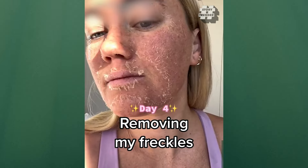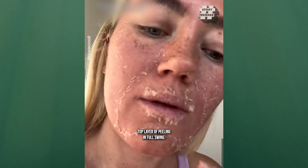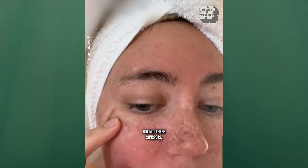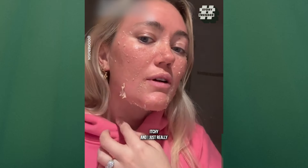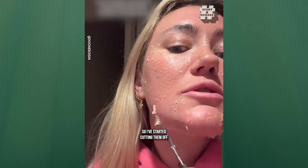Putting the cream on was actually kind of painful — it stung a lot. This is day four of removing my freckles. We have a light top layer of peeling in full swing. The melasma on my lip has lightened, but not these sunspots, and my forehead hasn't started yet, so I look like cling wrap. It is so freaking itchy and I just really want to peel this off, but you're really not meant to. So I've started cutting them off just with some little scissors — yeah, gross.